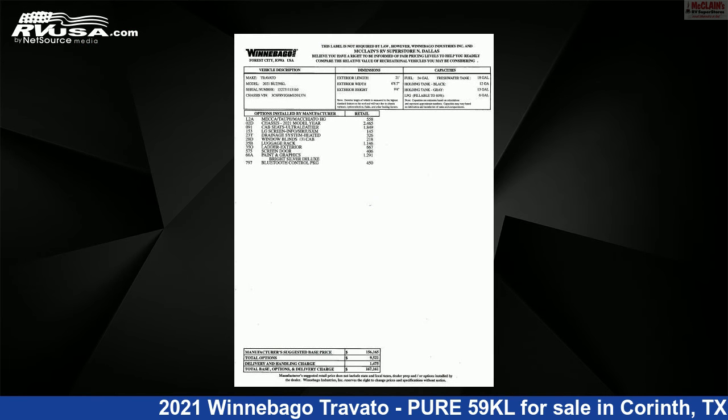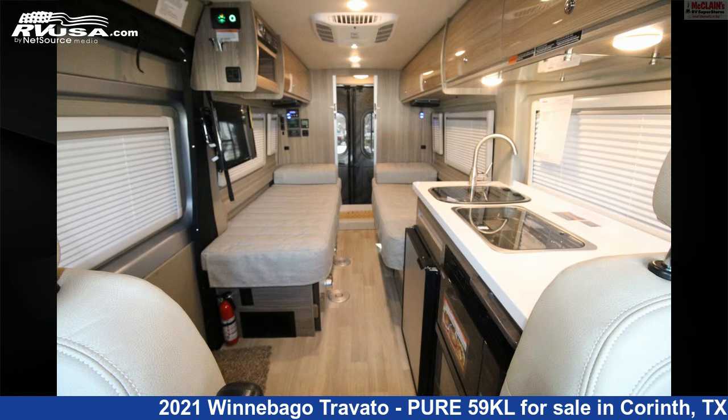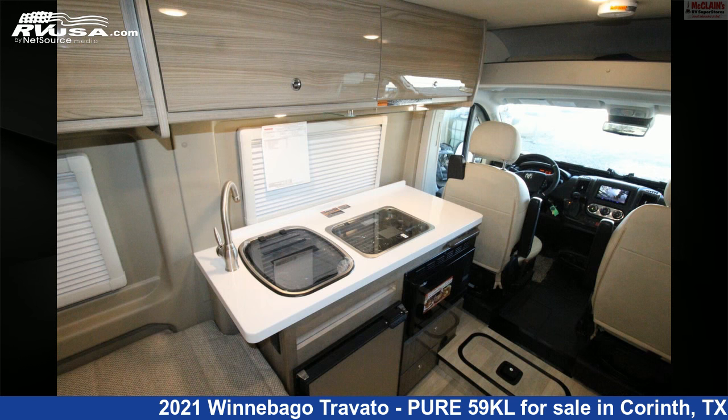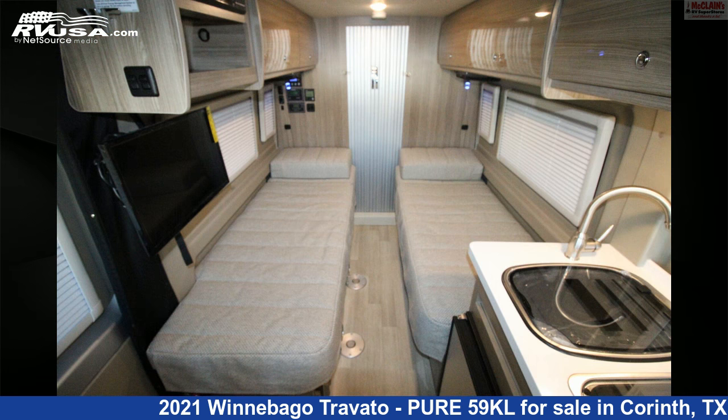This new Winnebago is 21 feet 0 inches in length and features a Mecca/Taupe/Macchiato interior, sleeps 2, stove top burner, air conditioning, oven, auxiliary battery, smoke detector, DVD player, refrigerator, water heater, spare tire kit, awning, and 18 gallons fresh water capacity.